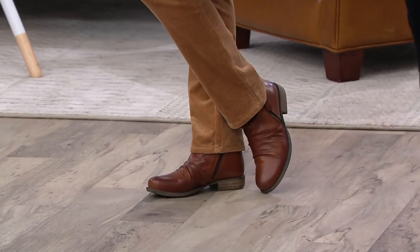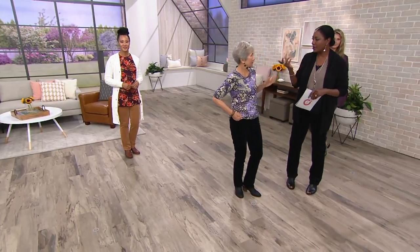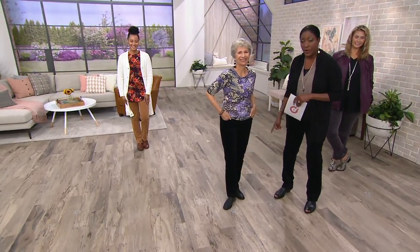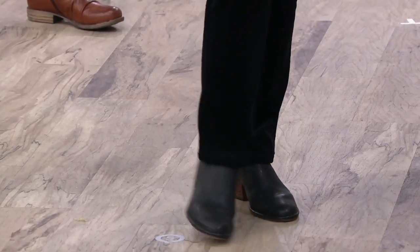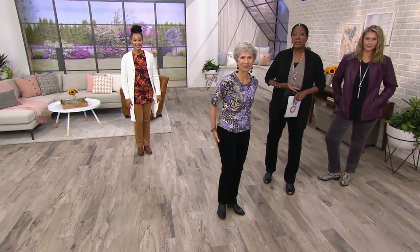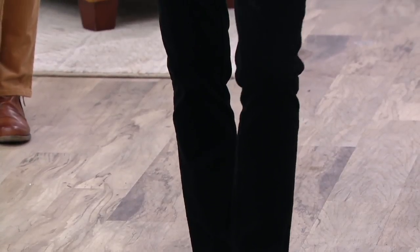Judith is our petite model — she's roughly 5'2" and wears a size 2 in this pant in the petite. You can see how proportionate it is for her legs. And if you're able to think about more than one inseam, you might think about that petite inseam for when you're wearing a flat. But if Judith wanted to wear a heel, she could probably go up to the regular because it's a pull-on — just wear it for the length you get in the leg and put that higher heel on.